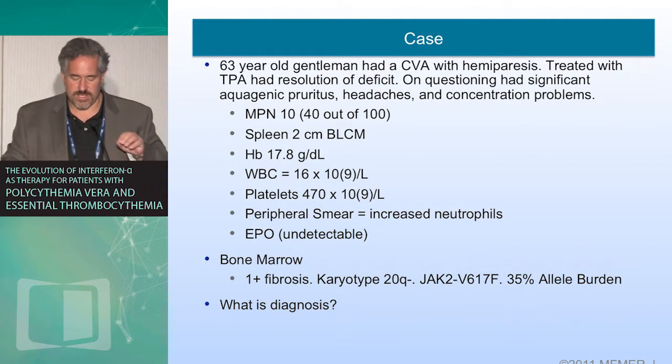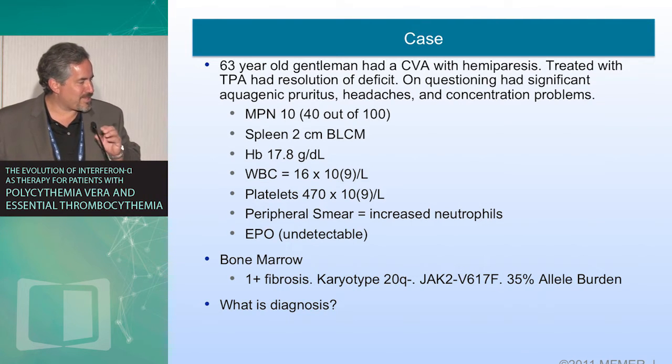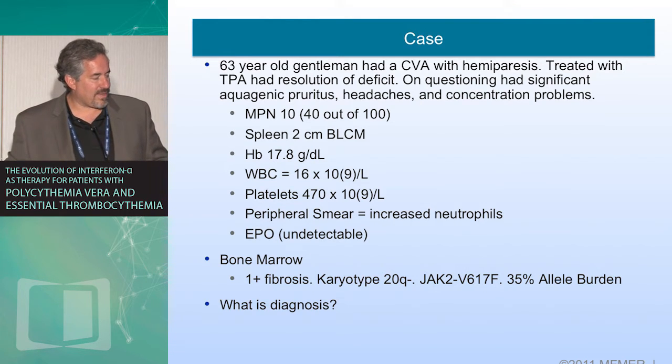The case is actually the case that was put into the question — there were a couple there in transmission of email and an answer was missing for some of you who wondered what the correct answer was — but we'll correct that along the way. Very illustrative of the challenges we face: a 63-year-old had a CVA with hemiparesis, was treated with TPA, and had resolution of their deficit. They were heavily symptomatic, spleen was palpable, hemoglobin was 17.8, white count 16, platelets elevated, EPO undetectable, marrow JAK2-mutated, 35% allele burden. So what is their diagnosis?